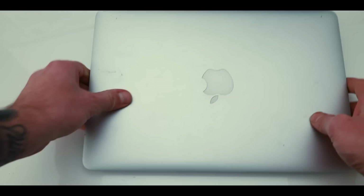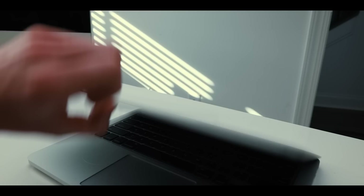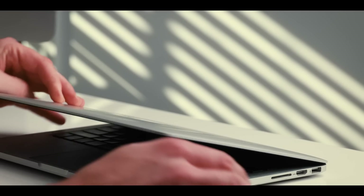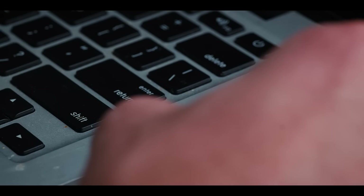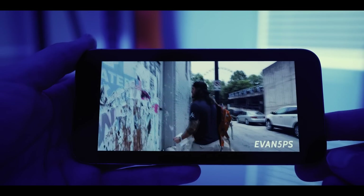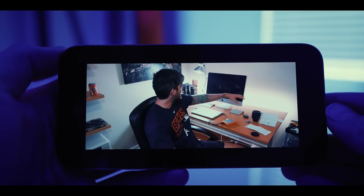A year or two later, I got my first MacBook Pro. This was as my career started to grow in creativity — I wanted to be able to take a computer on the road with me while working with clients and going to an offsite office. For years, this setup worked perfectly, and it's what I used for a lot of the early YouTube videos on this channel.